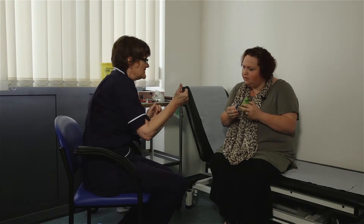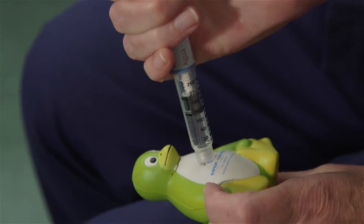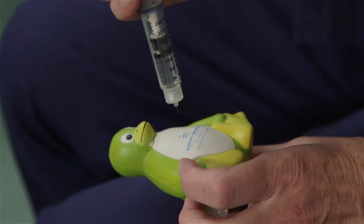Just for the purpose of demonstrating, I'm going to pop it in my arm. The best way to hold the pen is so that the pressure is in your thumb. Just put the needle in as far as it will go, press down on the end, and then count to 10 before taking it out.